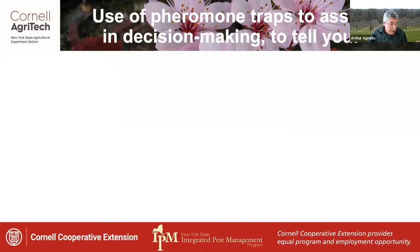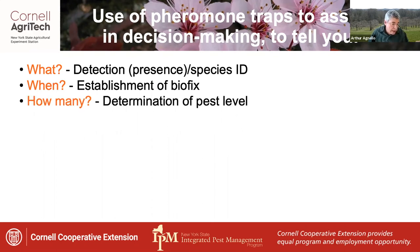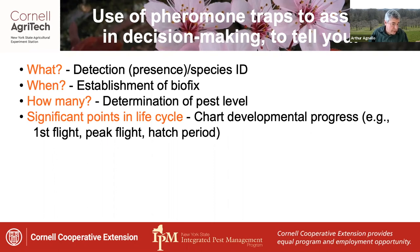Pheromone trapping is a commonly used tactic to help in the decision-making process for these species. Trapping provides information on detection — presence of the species in your orchard — as well as specific identification of which species you have, when they occur, thereby establishing a BioFix. It also gives a general determination of pest level: five moths per trap means something different from 25 per trap.